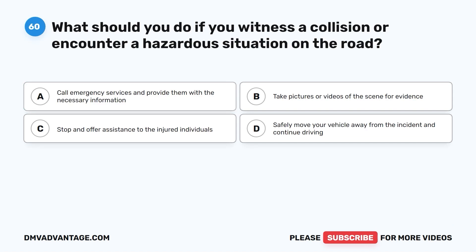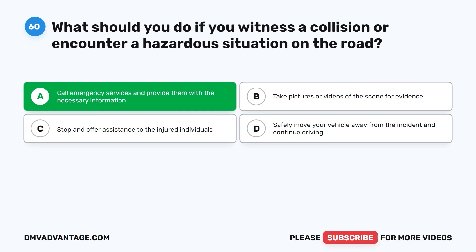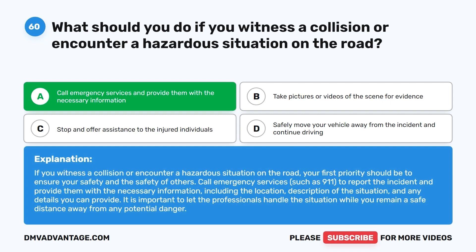Question sixty: What should you do if you witness a collision or encounter a hazardous situation on the road? A. Call emergency services and provide them with the necessary information. B. Take pictures or videos of the scene for evidence. C. Stop and offer assistance to the injured individuals. D. Safely move your vehicle away from the incident and continue driving. The correct answer is A. Your first priority should be to ensure your safety and the safety of others. Call emergency services such as 911, to report the incident and provide necessary information including location and description of the situation. Let the professionals handle it while you remain a safe distance from any potential danger.